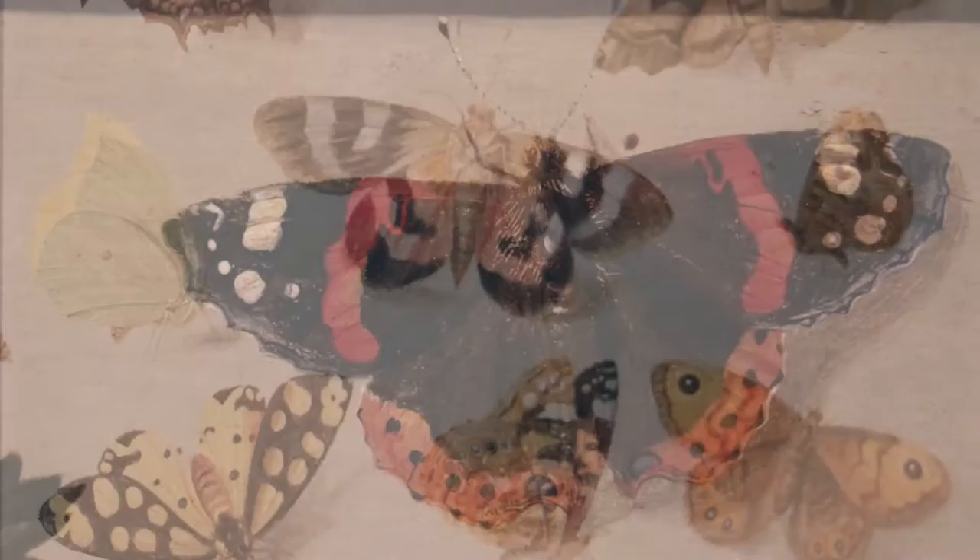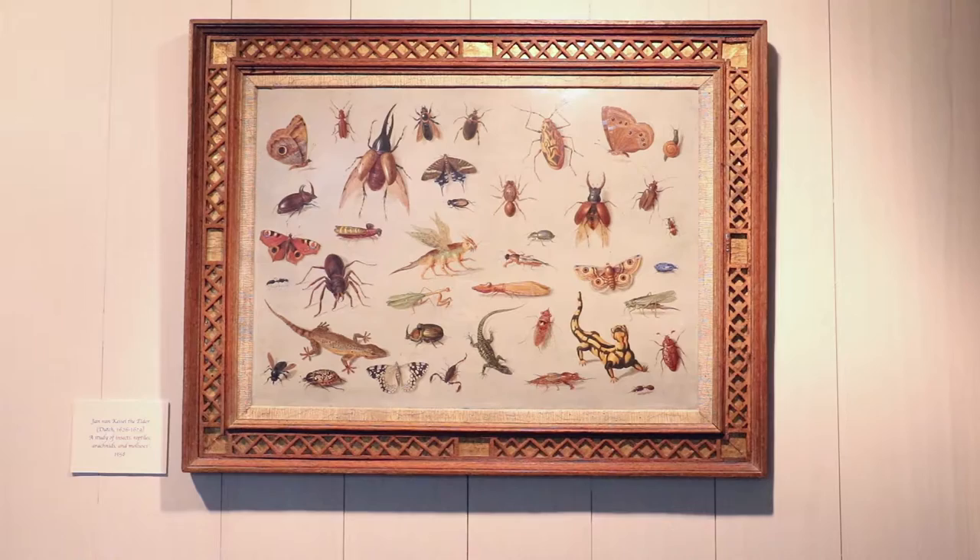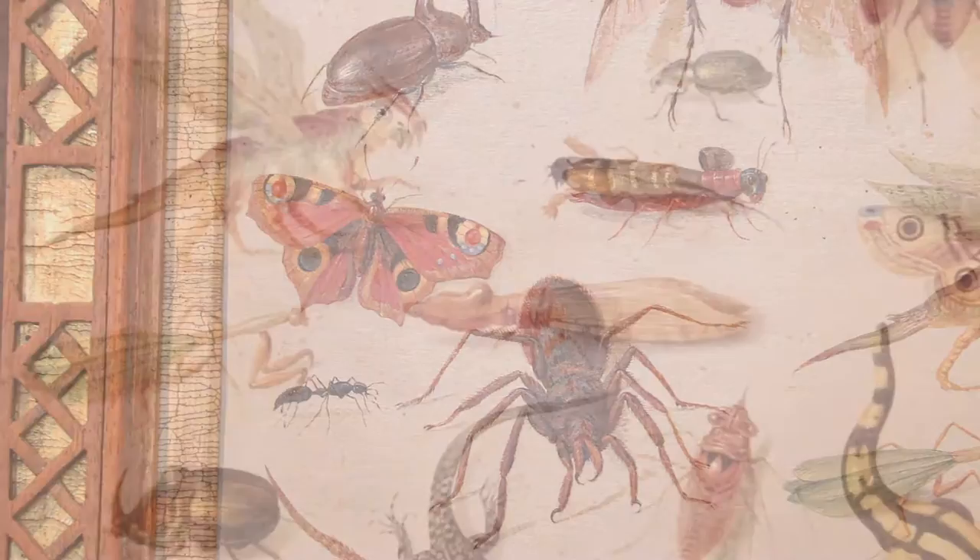The Oakspring collection consists of 17 oil-on-copper paintings believed to be intended for display together as furniture decoration. The largest painting in the collection depicts insects, reptiles, and arachnids and is dated 1658.